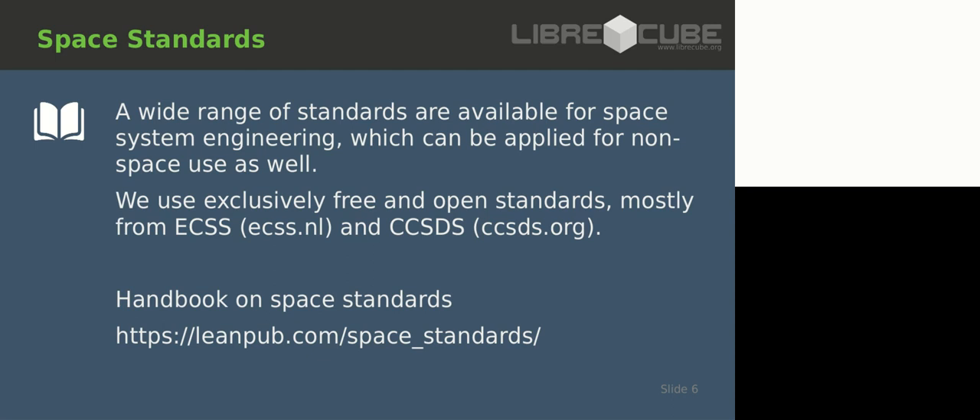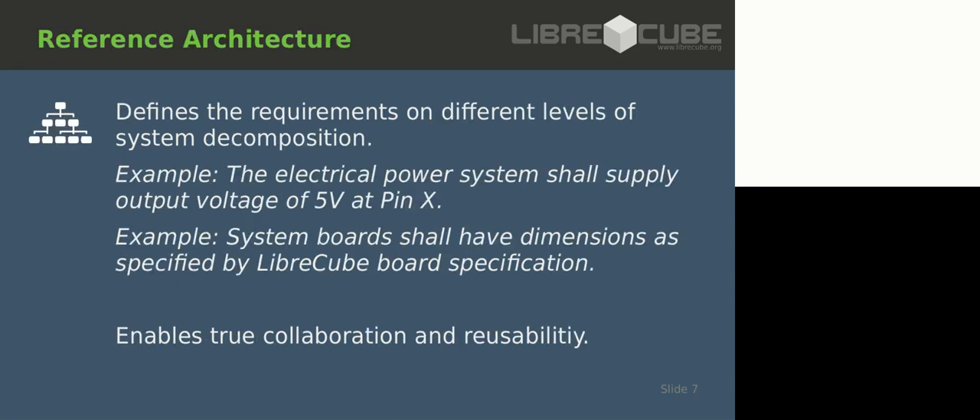What I've done is written a small handbook which summarizes most of those standards. It could be a starting point for you to get into the world of space standards.